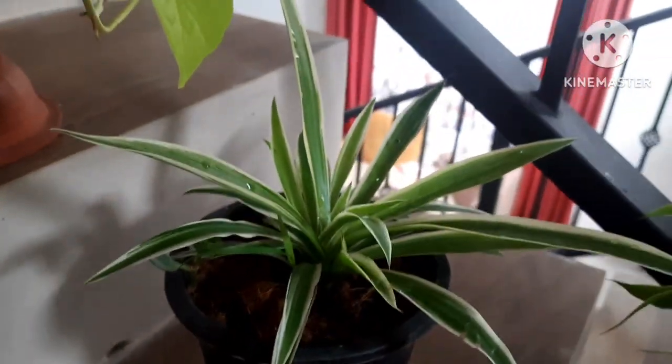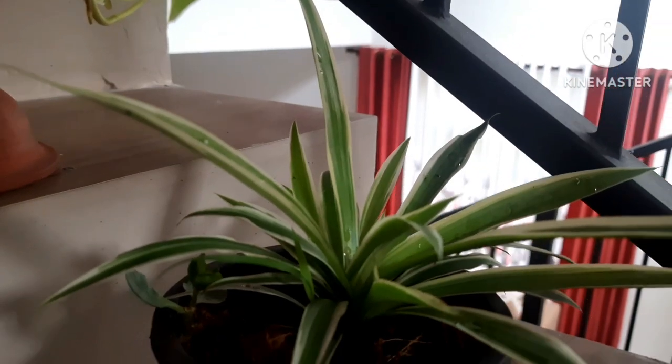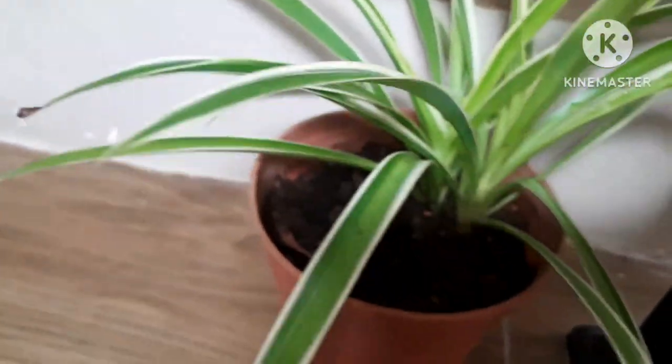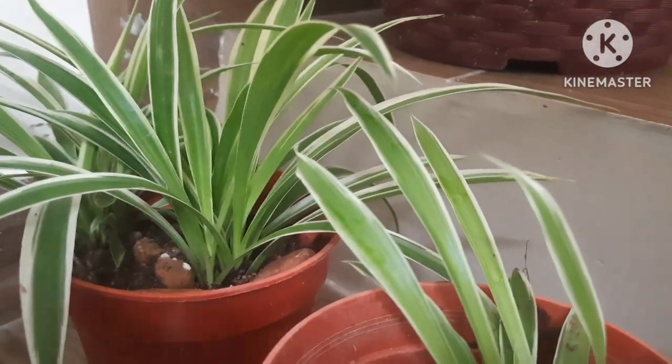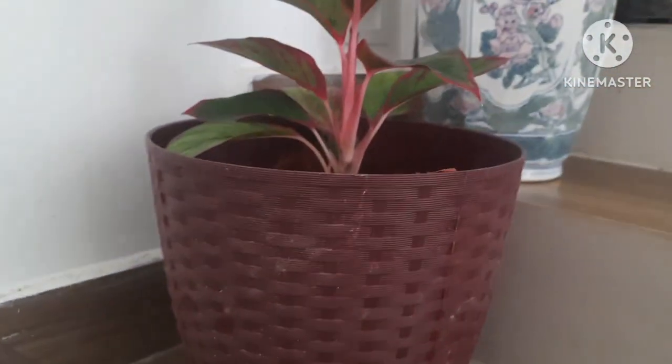In between the plants I have kept some spider plants to add beauty to the arrangement. Spider plants are leafy plants that add so much beauty. They are one of the beautiful indoor plants, easy to maintain, and one of the permanent plants. They are shade-loving, grow very fast, and you can add small pots of spider plants in between your other plants to give a lot of attraction.